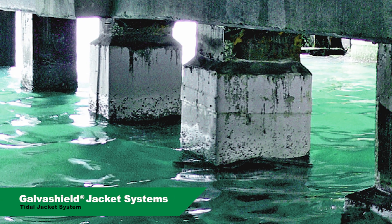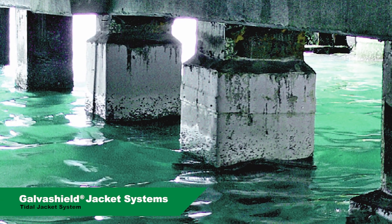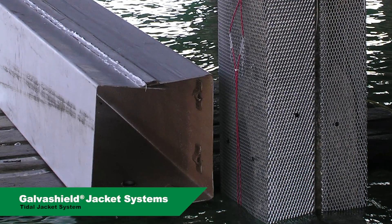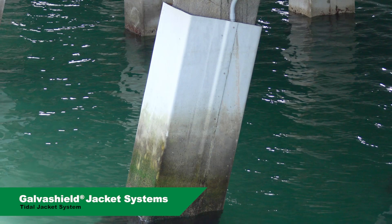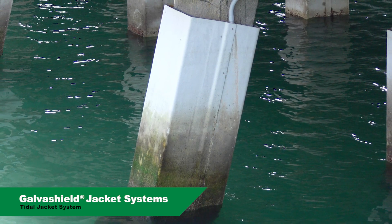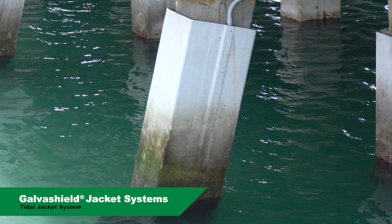GalvaShield tidal jackets are appropriate for tidal zone protection and include high purity bare zinc mesh anodes inside a stay-in-place FRP form. The open bottom jacket design allows seawater to penetrate into the jacket and keep the zinc active.